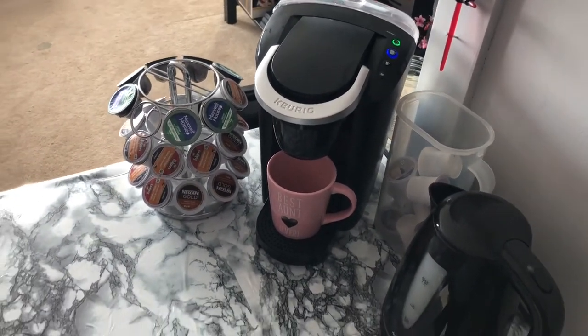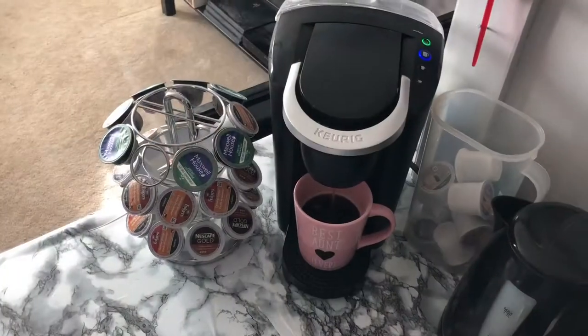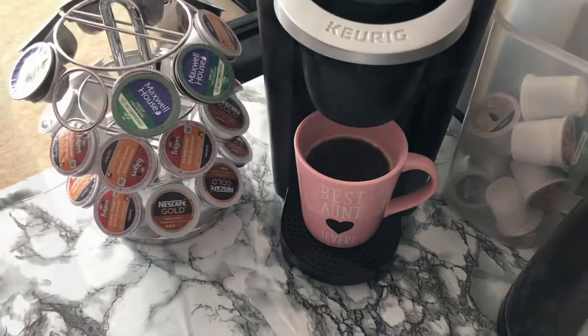Let's get a coffee. I just have a Keurig machine and I usually just have one cup of coffee a day, so I am starting mine with one of these Nescafe Gold Pods.